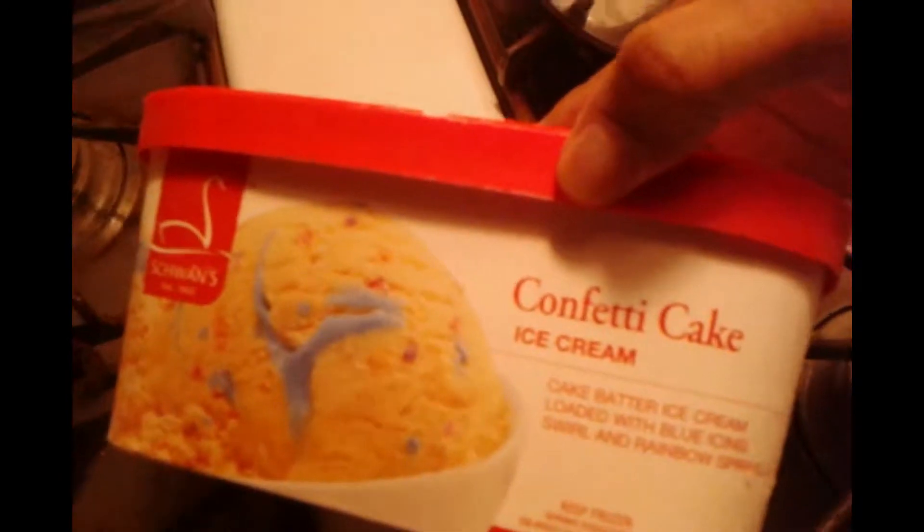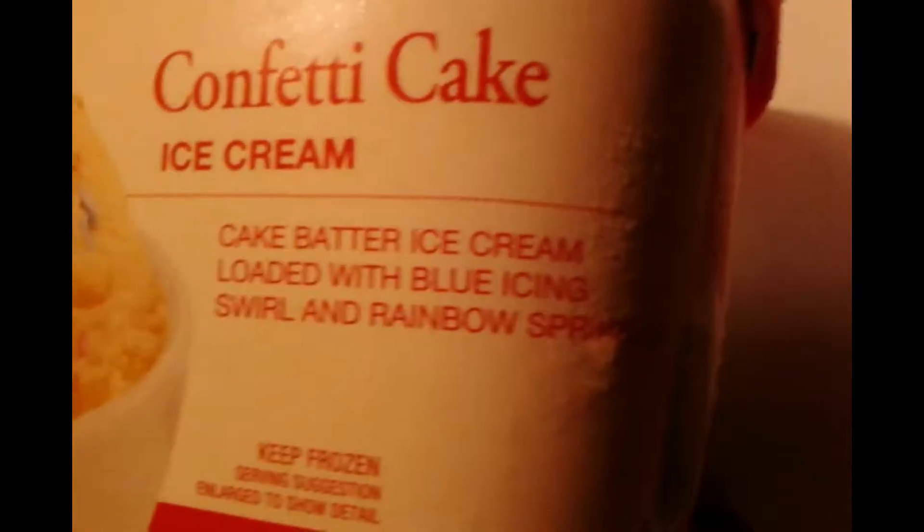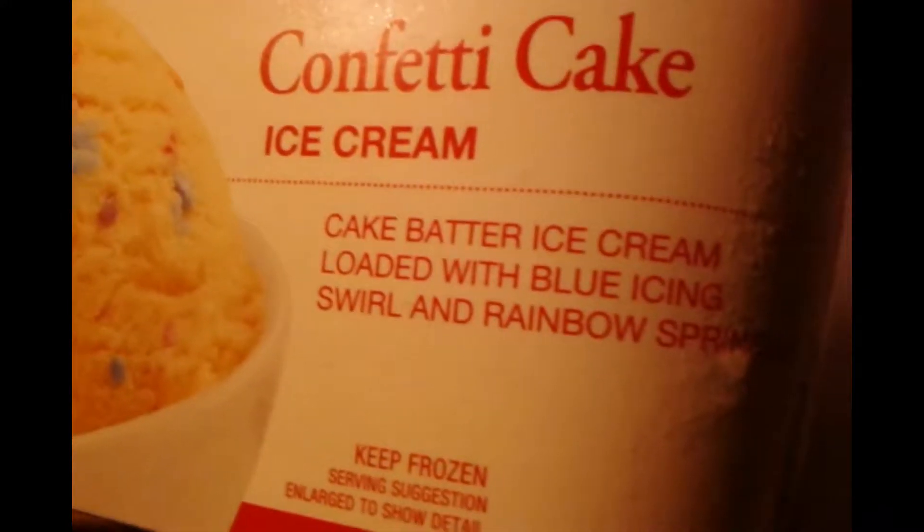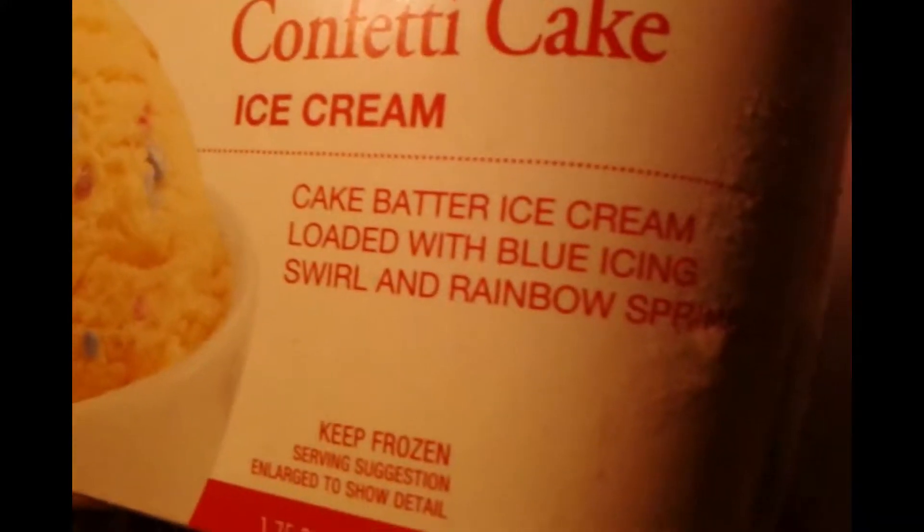See the flavor of ice cream we'll be trying today? That flavor is confetti cake ice cream. Now let's look at the label, see what it says. So this is a cake batter ice cream, loaded with blue icing swirl and rainbow sprinkles.